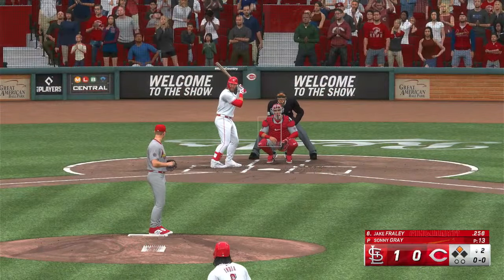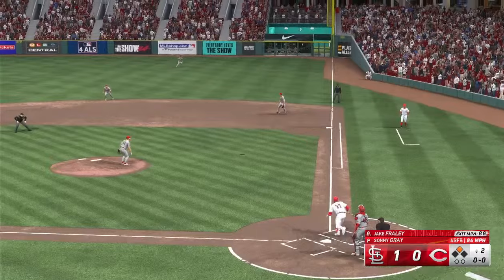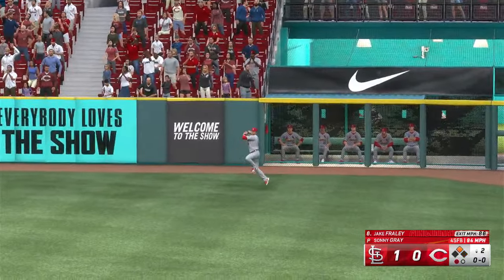Bottom half of inning number two, now it's the right fielder Jake Fraley. And the pitch — high in the air out to right. Nootbaar has a beat on it and makes the grab. Grounder tags at second and he makes it up to third with one away.